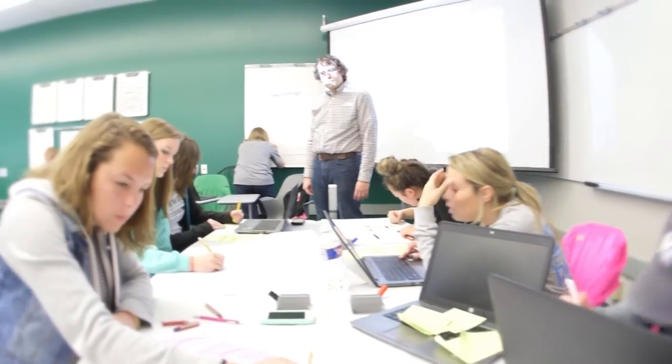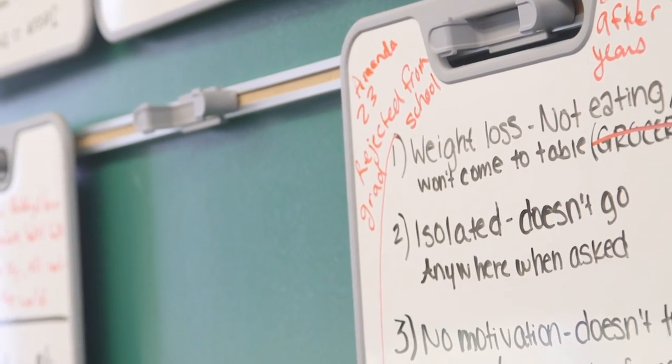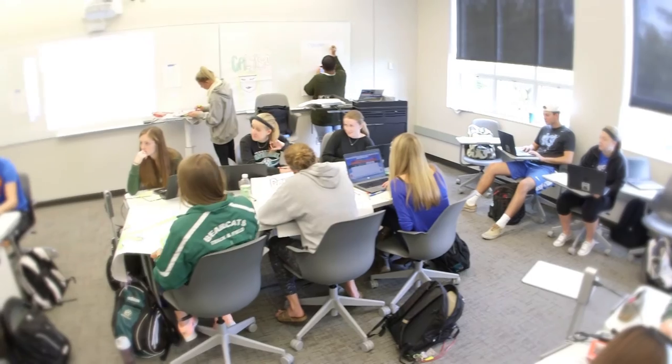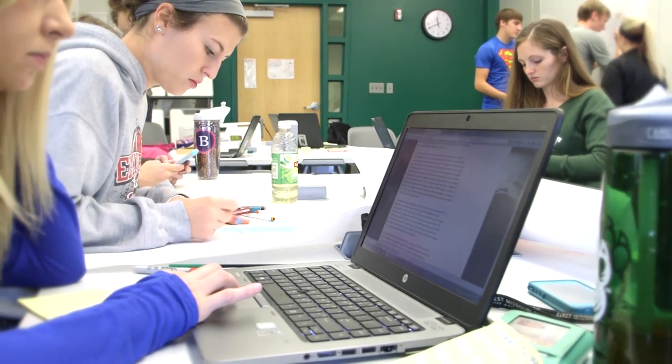My ideas of the classroom evolved with my teaching in the classroom. It helped push my teaching into different directions. I love this classroom — if I had my choice, I would teach in this classroom every time. It's a malleable space and it conforms to what you bring to it. But you have to bring something to it as well. It doesn't make you do something; it allows you to do different things.